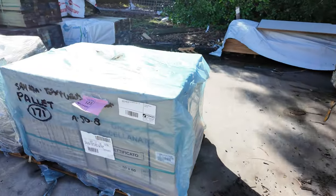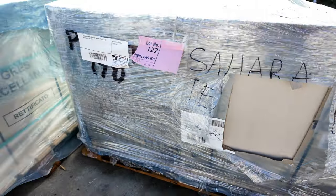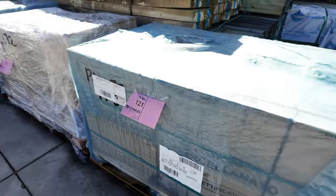Half a dozen pallets of 600x600 tiles — six pallets all up, two pallets of each color. Some nice modern-looking tiles there.